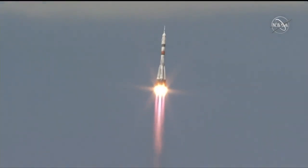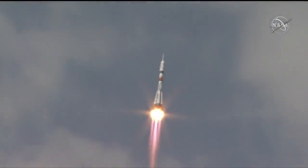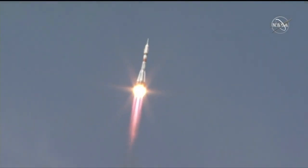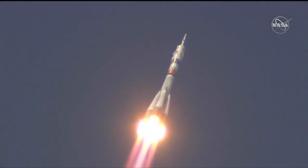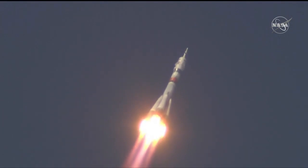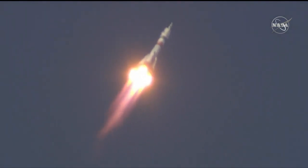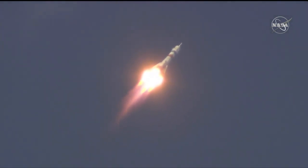15 seconds into flight, all parameters are nominal — we confirm on board all parameters are nominal. 30 seconds into launch, thrusters are working nominally, the crew is feeling fine. All parameters for the vehicle are nominal, the crew is feeling fine — 40 seconds into flight.